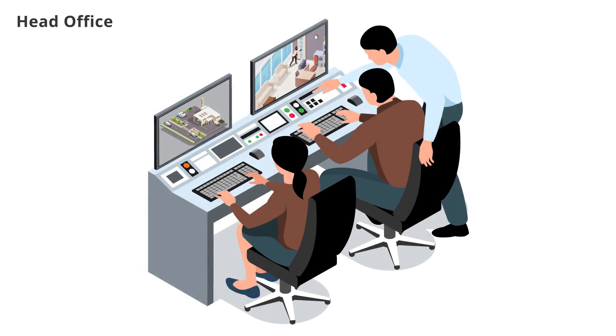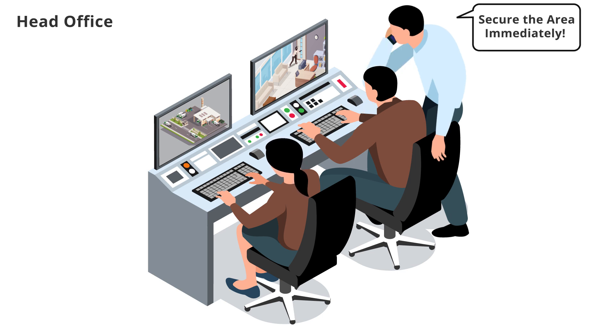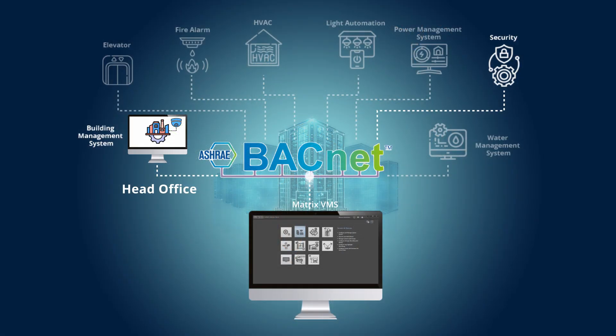The operator can now evaluate the event and take the necessary steps to protect the facility. With BACnet integration, Matrix VMS events can be monitored on the BMS dashboard alongside building-specific systems.